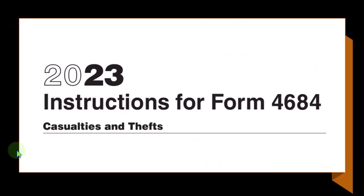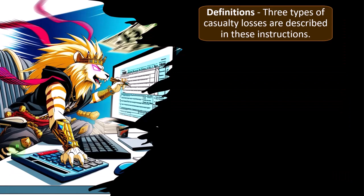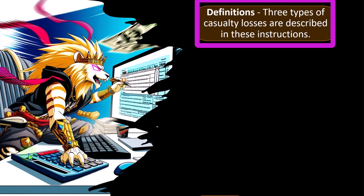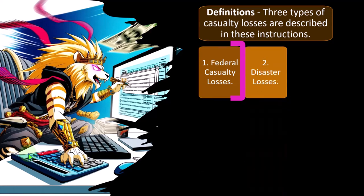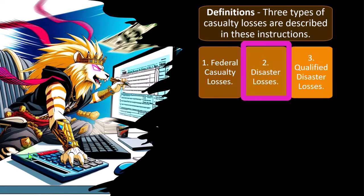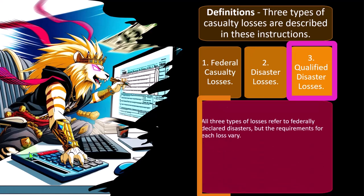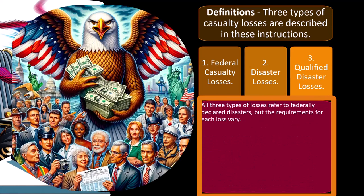Now moving to the instructions for Form 4684 — casualties and thefts — for the 2023 tax year. Three types of casualty losses are described in these instructions: number one, federal casualty losses; number two, disaster losses; number three, qualified disaster losses. We want to keep the categories straight — all three types refer to federally declared disasters, but the requirements for each loss vary.